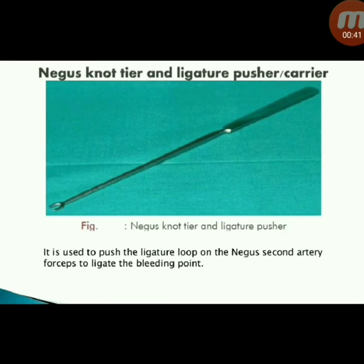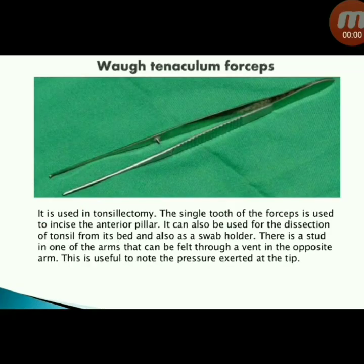Next instrument: Nagu's knot tier and ligature pusher or carrier — used to push the ligature loop on Nagu's second artery forceps to ligate the bleeding point.